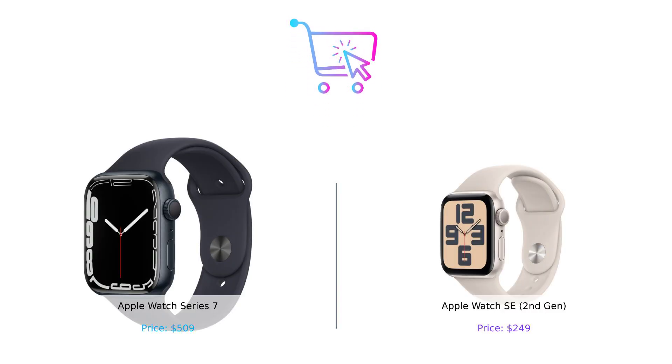So there you have it. The Apple Watch Series 7 offers premium features for those who want the best, while the Apple Watch SE 2nd Gen is perfect for those looking for great functionality at a more affordable price. Which one would you choose? Let us know in the comments below. Don't forget to like, subscribe, and check out the product links in the description for more information.